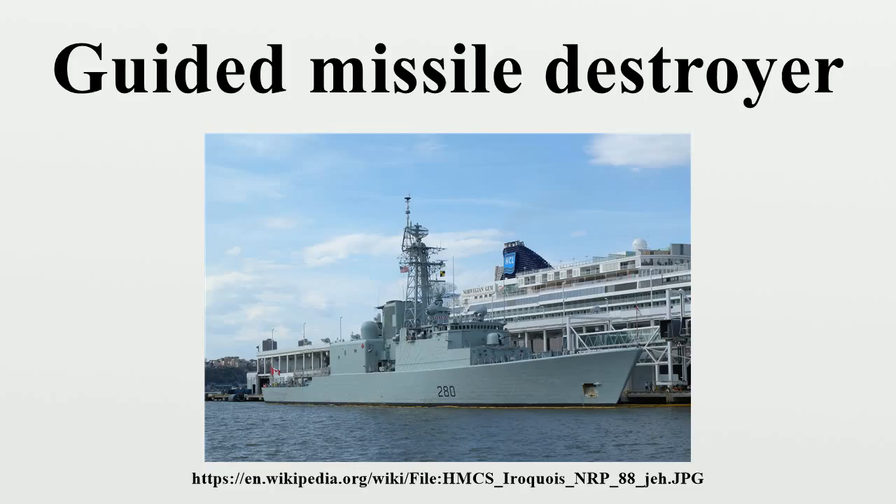Destroyers equipped with the Aegis combat system may be adopted for use in an anti-missile or ballistic missile defence role. This is especially true of navies that no longer operate cruisers, as other vessels must be adopted to fill in the gap.